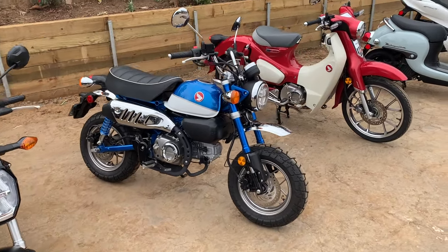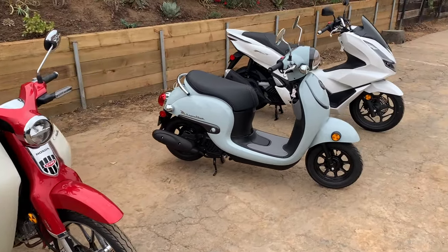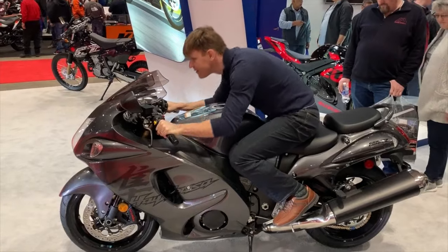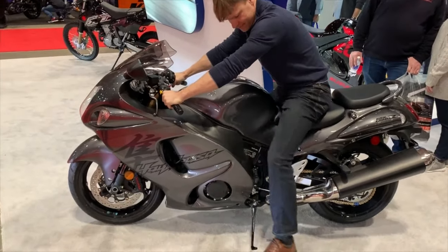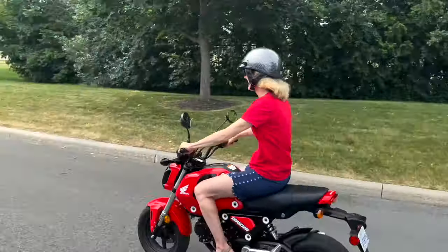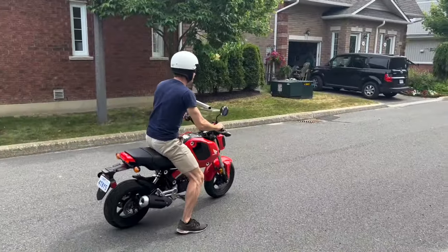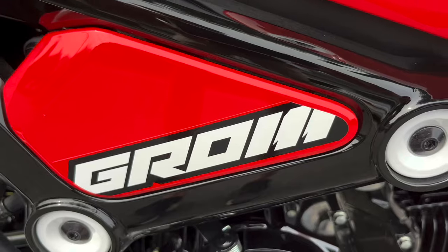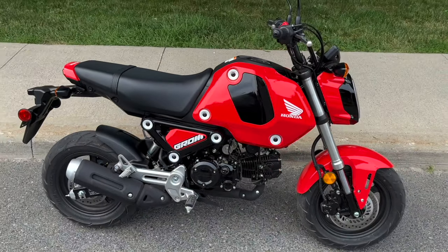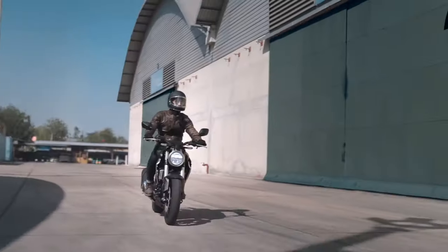In some western countries where young riders are compelled by law to start their riding career on sub-125cc motorcycles, this makes sense. However, in Canada and the United States, where a 16-year-old can get their motorcycle license and head over to a dealership that same day to purchase a Hayabusa, 125cc bikes aren't quite as popular. We live in huge countries and traverse enormous distances mostly on highways, and for that purpose even 250cc bikes seem too small.